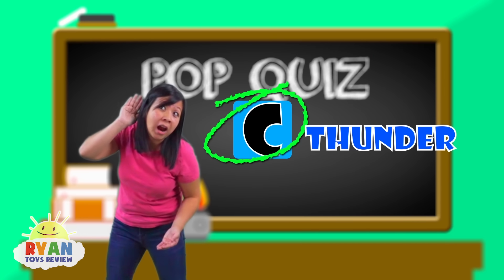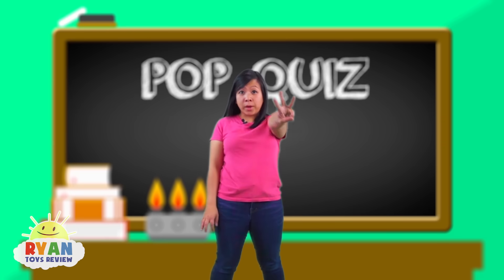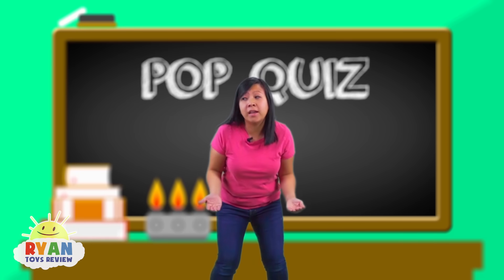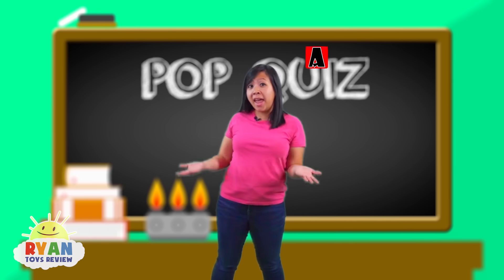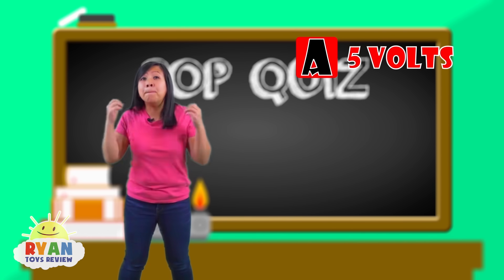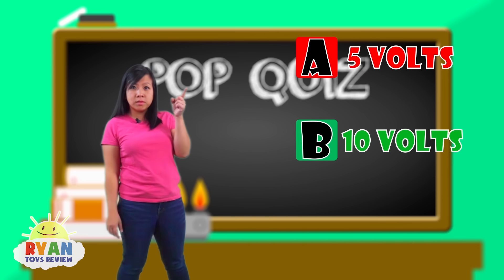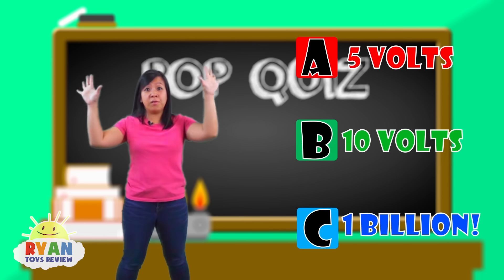Do you guys hear the thunder? It's super loud! Question number three: lightning can carry up to how many volts of electricity? Is it A, 5 volts? Or is it B, 10 volts? Or is it C, a billion volts?